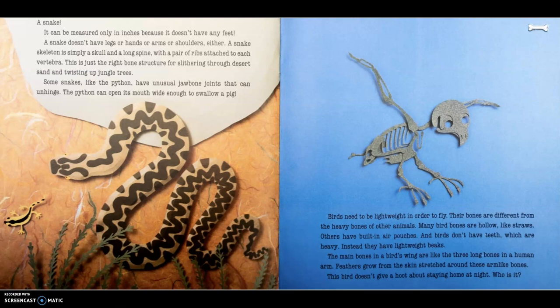Birds need to be lightweight in order to fly. Their bones are different from the heavy bones of other animals. Many bird bones are hollow, like straws. Others have built-in air pouches. And birds don't have teeth, which are heavy. Instead, they have lightweight beaks. The main bones in a bird's wing are like the three long bones in a human arm. Feathers grow from the skin stretched around these arm-like bones.